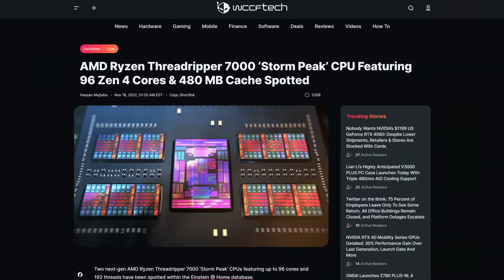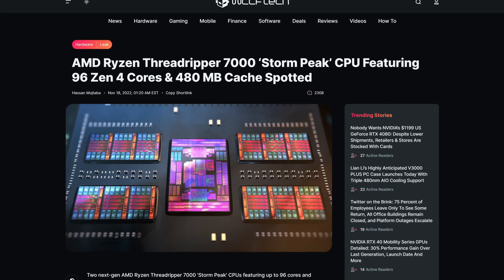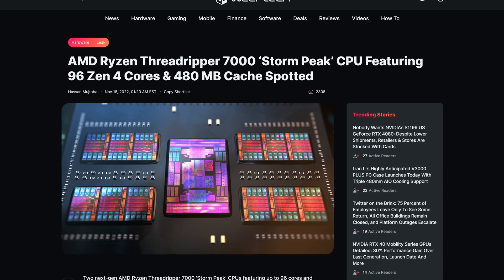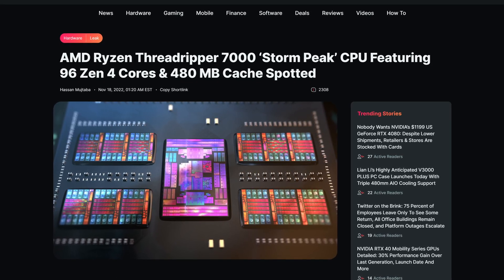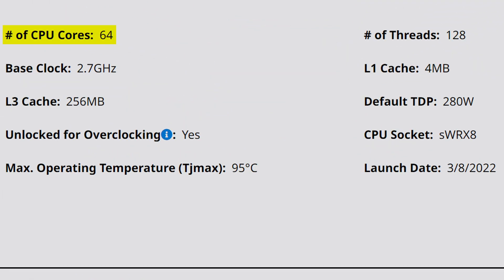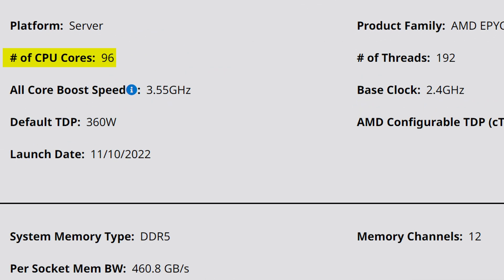The first few leaks of the upcoming Storm Peak Threadripper 7000 CPUs have already surfaced, showing that these brand new Threadripper CPUs will have up to 96 cores and a whopping 480 megabytes of cache between them. That is quite an uplift from the maximum 64 cores of the last-gen Threadripper 5000 CPUs. In fact, it is on par with the EPYC Genoa CPUs, enterprise chips that also have up to 96 cores.